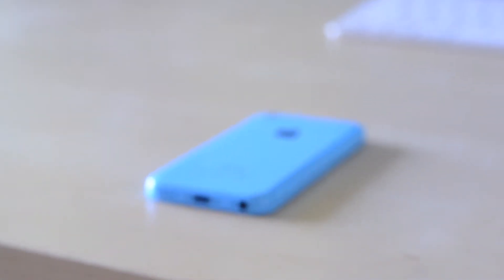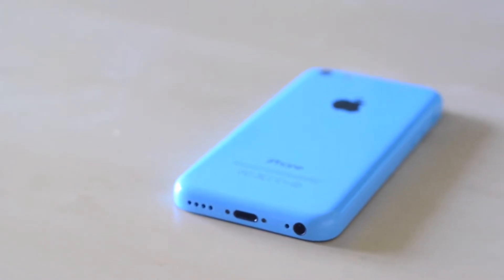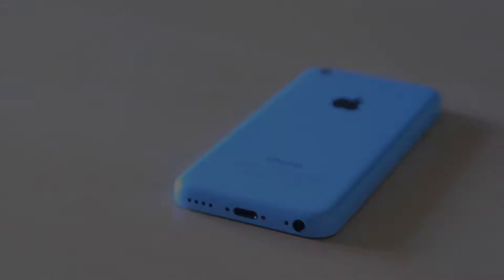Hey guys, TechGeekHD here again with another video and today I have my full and detailed review of the iPhone 5C. I did sell my iPhone 5 and recently picked up this blue 16GB factory unlocked iPhone 5C to use as my new primary phone.